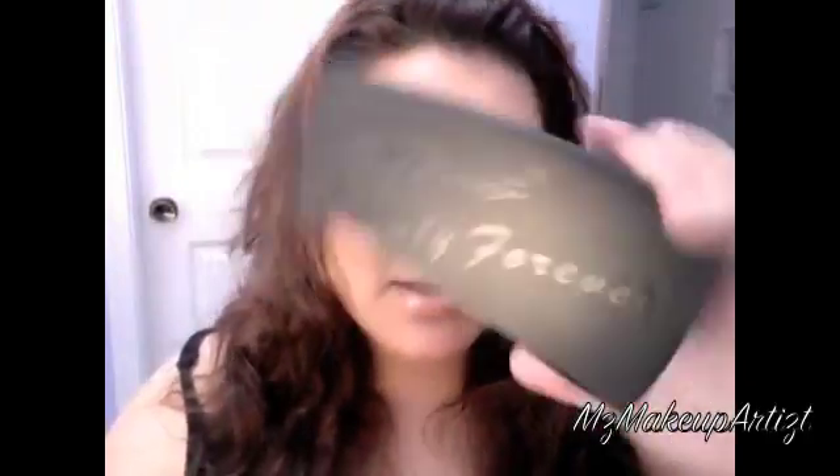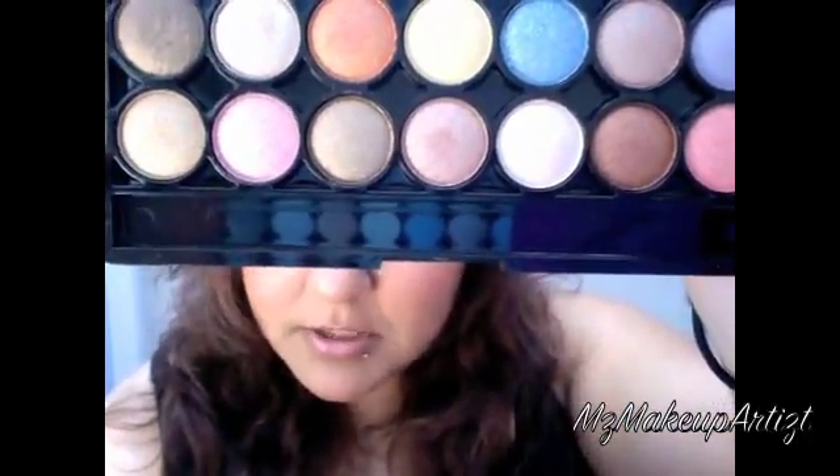I also got this other palette — again all this stuff is from Amuse, though they do carry other brands as well. This is what this palette looks like. These colors are all shimmery. I'm not into matte colors, I love the shimmery ones. This palette I believe was around three or four dollars — actually I think this one was closer to seven dollars.